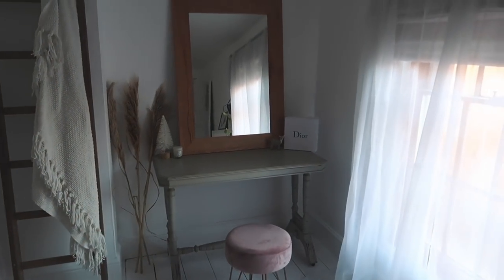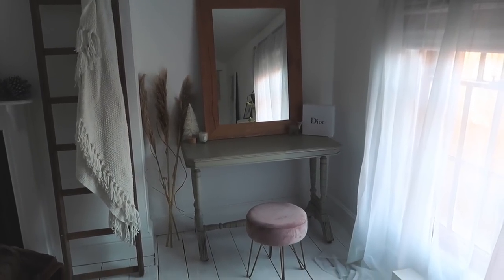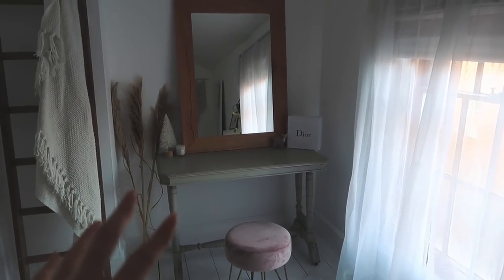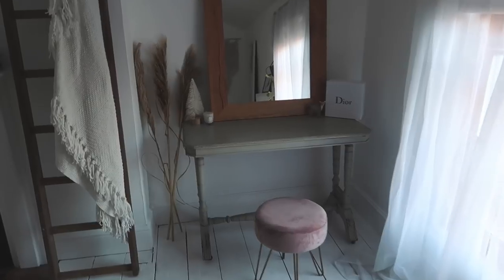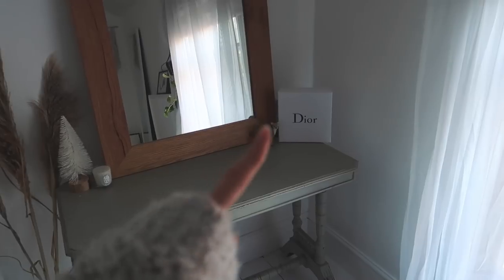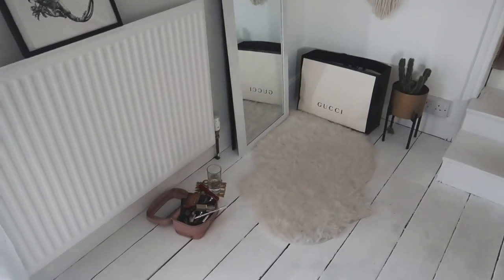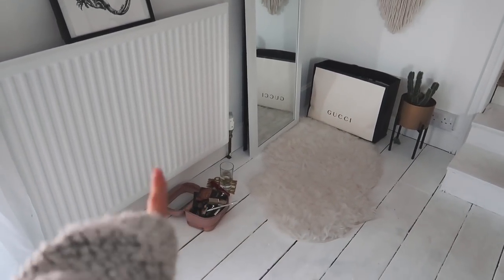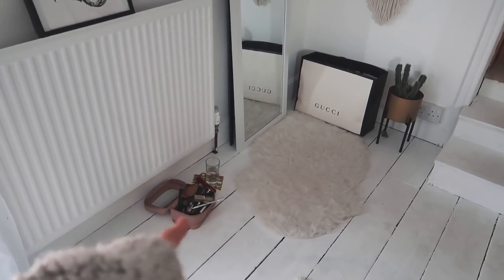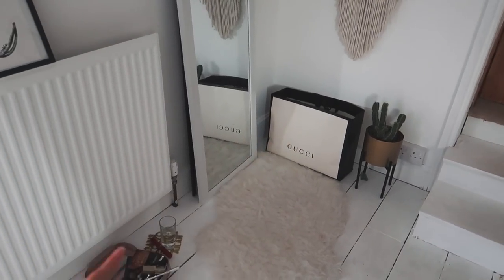Someone said on Instagram that they love how this room looks quite empty but they like it. They wondered what I do for storage. So before I used to do my makeup sat at this desk area — I don't actually now. I sit on the floor by the full-length mirror, but when I did use it I would put my makeup in this box. That's why there is a Dior box there — it's really good to hide all your makeup in there once you're done.